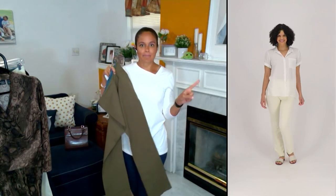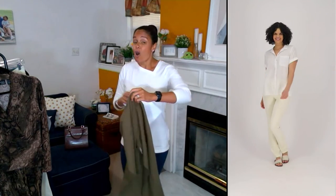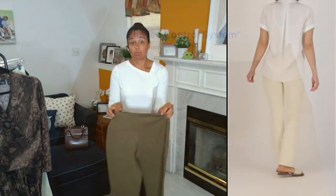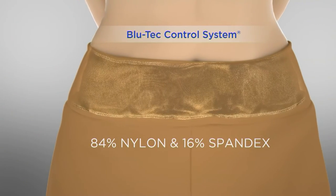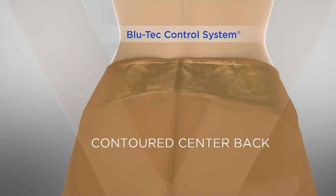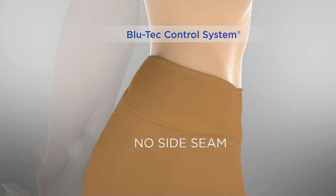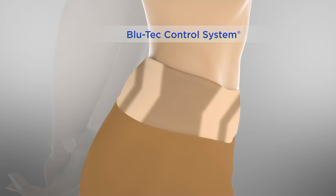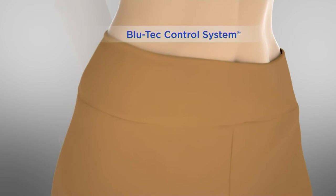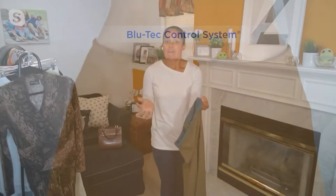Renee's not stopping there when it comes to solving our problems — she's also added her tummy control. It's our Bluetech control system: a nylon and 16% spandex mesh panel waistband. It's contoured in the back, breathable, comfortable, and smoothing. There's also no side seam, so there's nothing to dig into you. It smooths out your tummy area and your back area, and gives you that added boost of confidence, allowing your tops to just lay beautifully over the waistband.